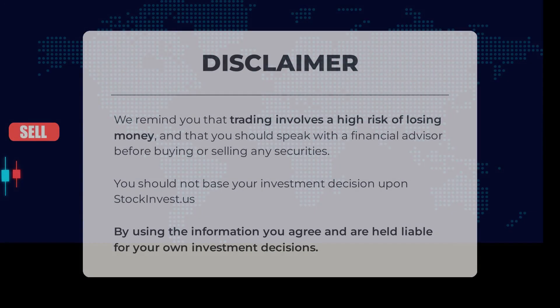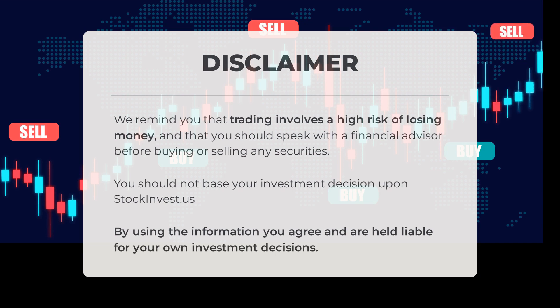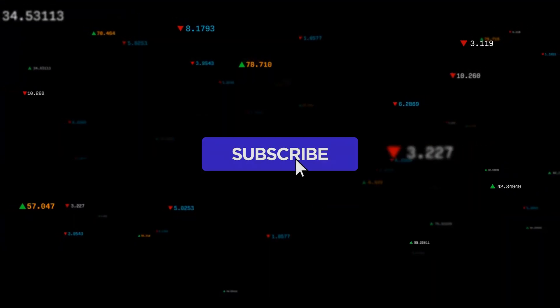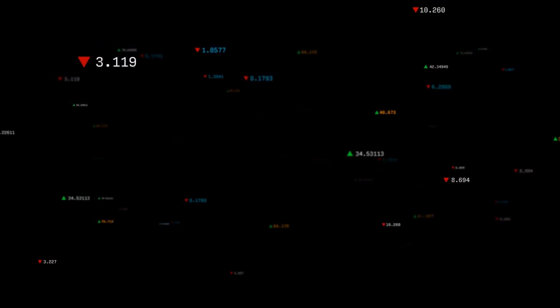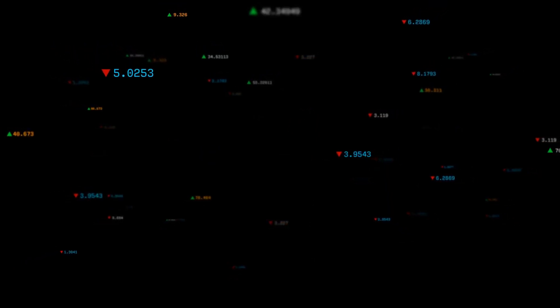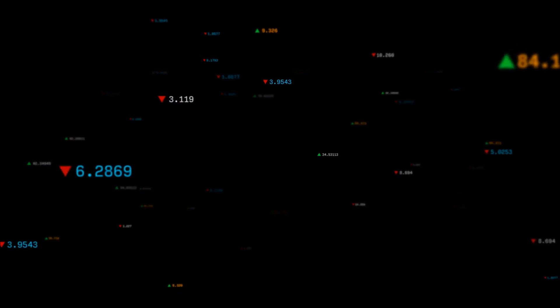We remind you that trading involves a high risk of losing money and that you should speak with a financial advisor before buying or selling any securities. You should not base your investment decision upon stockinvest.us — by using the information you agree and are held liable for your own investment decisions. This is our current view of the stock — do you agree or disagree? Comment below and share your thoughts, what is your target for this ETF? Remember to like and subscribe. We wish you successful trading and have a beautiful day, with regards from all of us here at StockInvest.